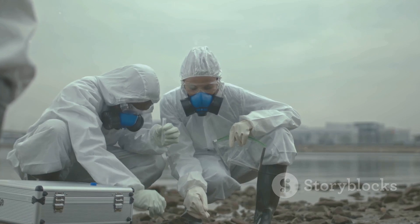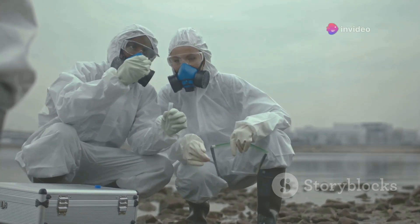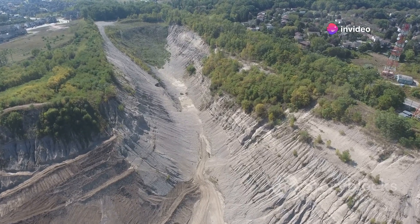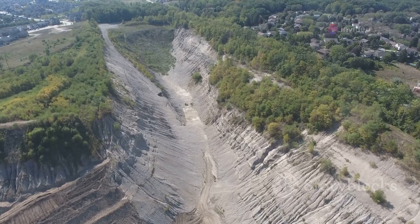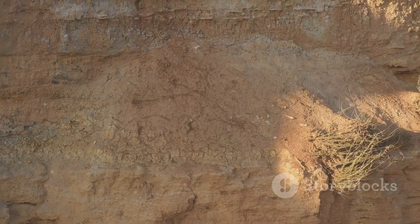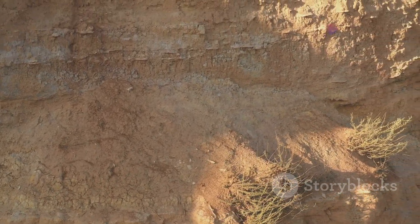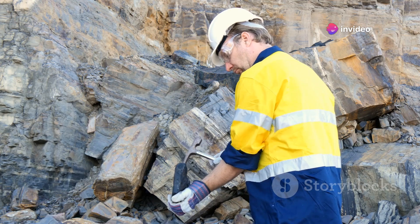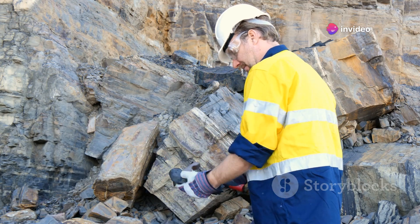After gathering surface information, it's time to dive deeper and conduct seismic testing. This involves creating shock waves which penetrate the earth's crust and bounce back to the surface. The way these waves return gives scientists a sonic snapshot of what lies beneath the ground — like taking an x-ray of the earth, revealing layers of rock and potential oil or gas reservoirs.